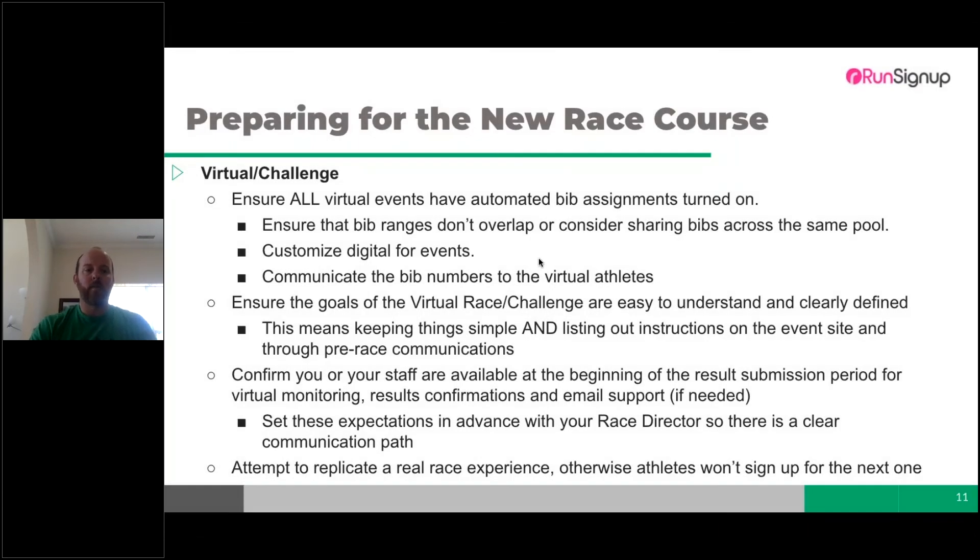Check that your bib ranges aren't overlapping, consider sharing them across the same pool, and turn on digital bibs. Make them look good and communicate those bib numbers out to ensure a positive on-course experience. Athletes not knowing their bib number when using RaceJoy is a common issue — without a bib number, results won't post to RunSignUp, causing errors and complaints.